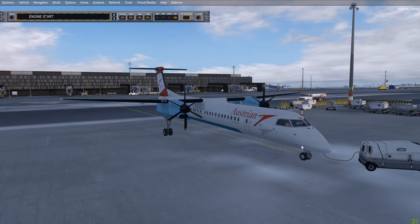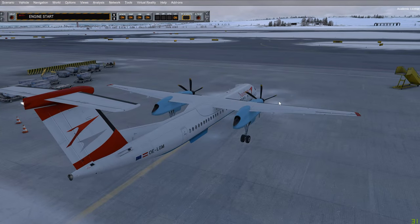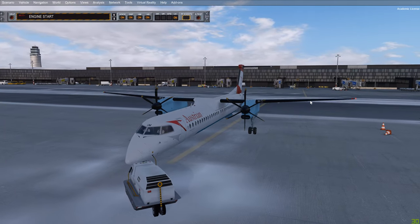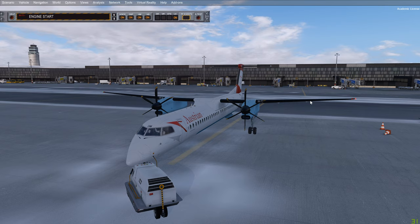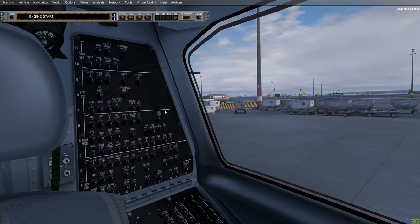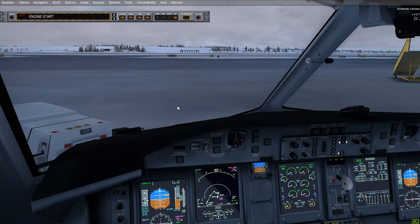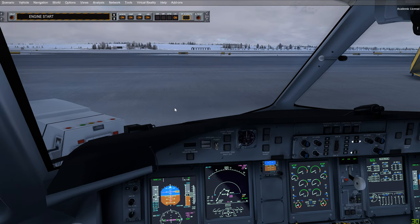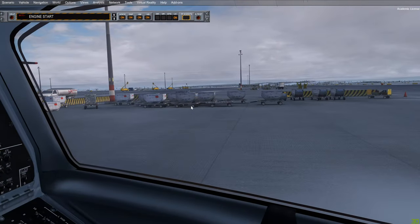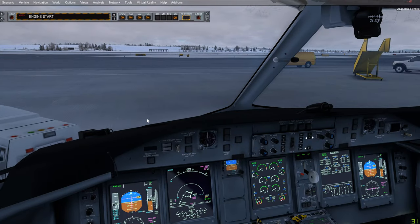We're in Vienna where this parking spot allows engine start right at the ramp before taxiing out — a perfect scenario to demonstrate a ramp start. It is essentially the same as starting during pushback, except you're starting both engines before moving. One difference: you can keep the GPU connected until both engines are started since it is up front and centered. You only need to disconnect the GPU after one engine start when pushing back with one engine running.